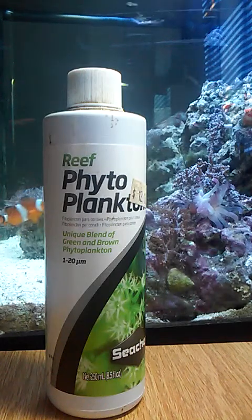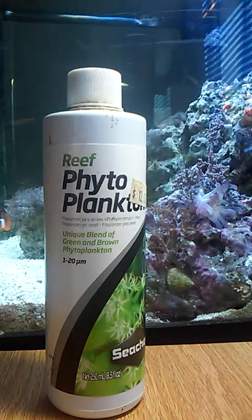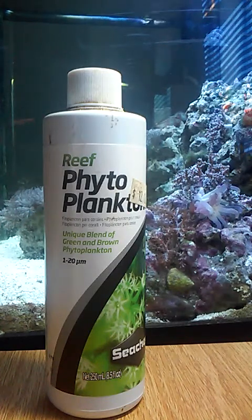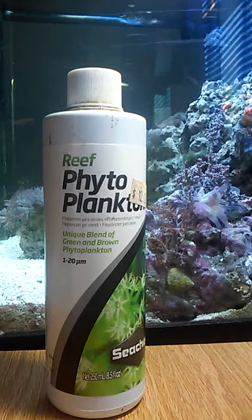Hey guys, it's me, Fishfreak, back today. I'm going to be talking about fuel and phytoplankton, why it's crucial and necessary to have in your tank. Today I'm going to be starting off with phytoplankton.